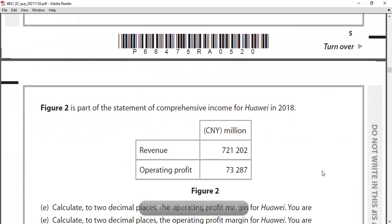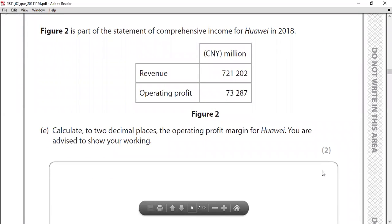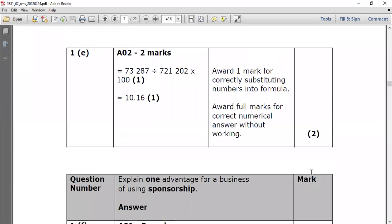Question one part E: calculate to two decimal places the operating profit margin for Huawei. The formula is: operating profit ÷ revenue × 100. Operating profit is 73,200 divided by 721,210, multiplied by 100. The answer to two decimal places is 10.16%. Always use your formula sheet for this type of question.